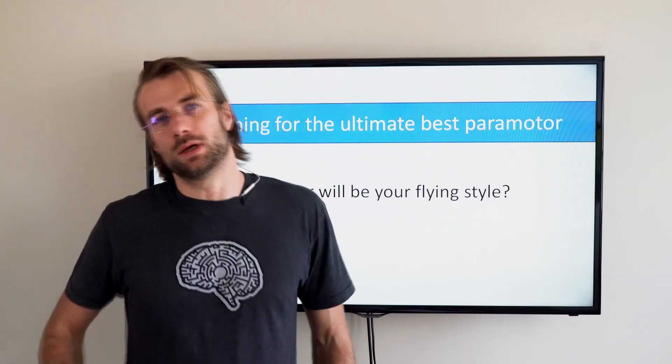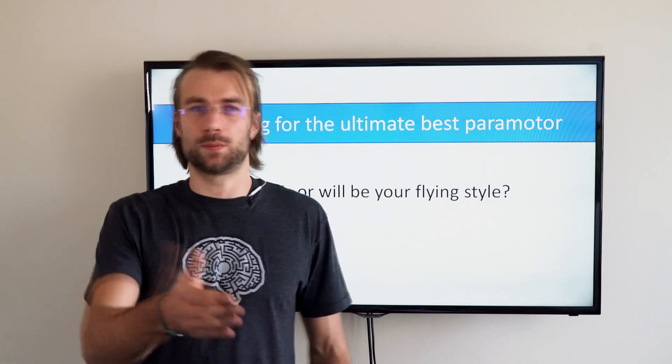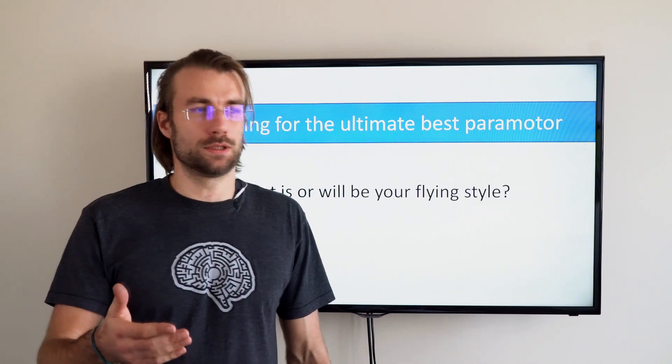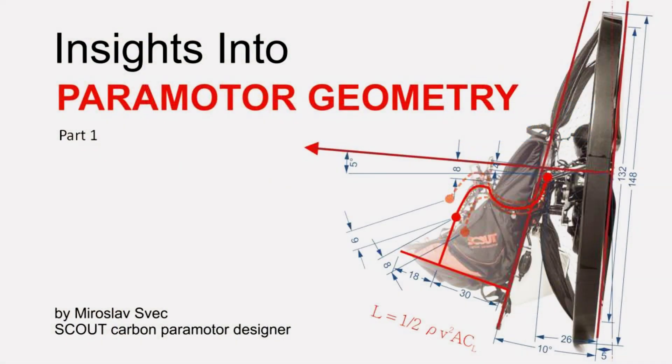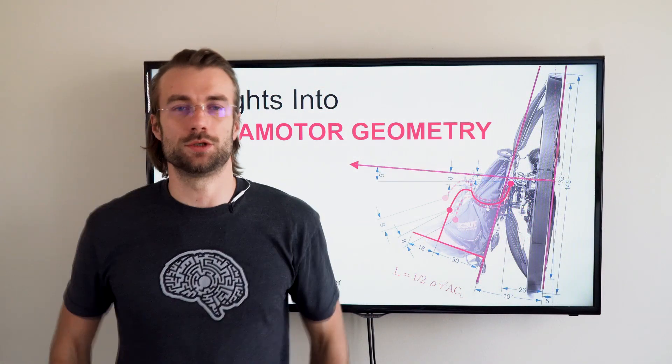If someone's first question about the paramotor is how much does it weigh, I immediately know that this person is not an experienced pilot. The geometry is way more important than kilograms or horsepower. Welcome to my classroom — insights into paramotor geometry.